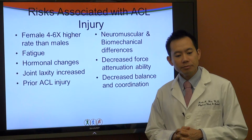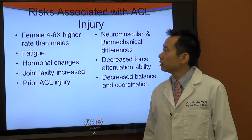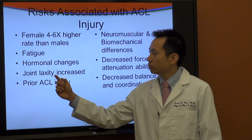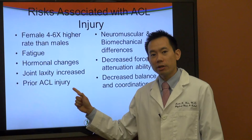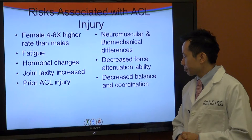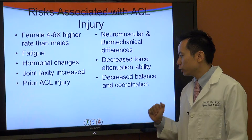There are a number of risks associated with ACL injury. The first one is the focus of this talk: females have a four to six times higher rate of ACL injury than males. Other risk factors include fatigue, hormonal changes, and increased joint laxity — in other words, a joint that's slightly looser with more give in it. History of prior ACL injury is another risk. Neuromuscular and biomechanical differences between men and women, decreased ability to absorb force such as landing softer from a jump, and decreased balance and coordination are also known risk factors.